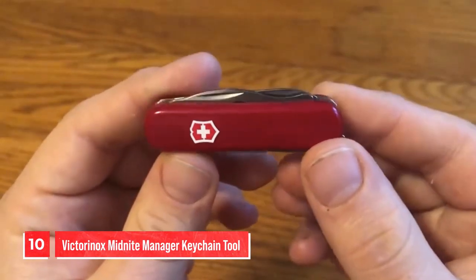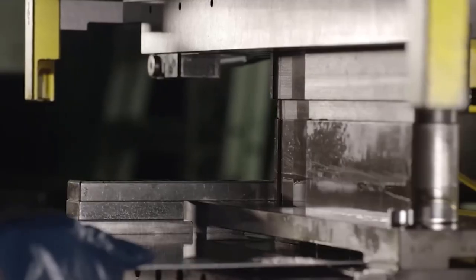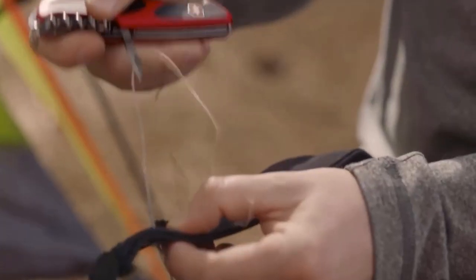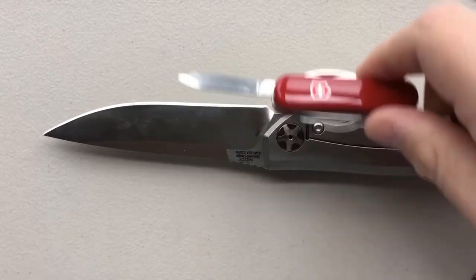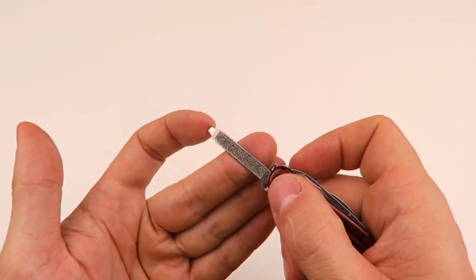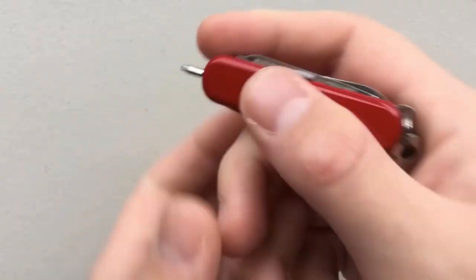Number 10. Victorinox Midnight Manager Keychain Tool. If you're in the market for an everyday carry tool, chances are you've heard of Victorinox. This renowned multi-tool manufacturer has been crafting Swiss Army knives for decades, offering a range of sizes and functionalities to meet the needs of users all over the world. And if you're looking for a small and practical option, the Victorinox Midnight Manager deserves a spot on your shortlist. At just over an ounce, the Midnight Manager is a classic keychain knife that packs a punch with its 10 tools. From a small blade and flashlight to a screwdriver and pen, this compact tool has everything you need to handle everyday tasks on the go. And with its slim design, it won't weigh you down or take up too much space in your pocket.